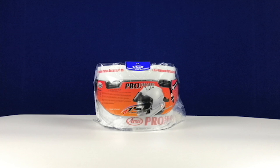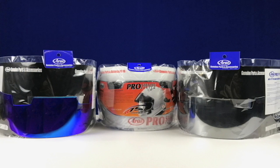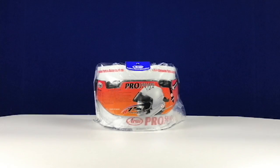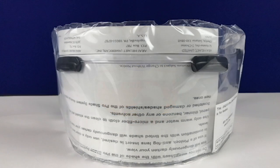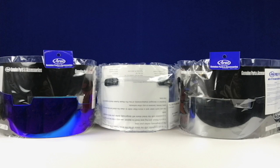Arai offers the Pro Shade System replacement Pro Shades and replacement Pro Shade Base Shields, called a Pro Shade Ready Shield. Arai also offers optional mirrored Pro Shades. Riders can purchase the Pro Shade System with the stock shield, or purchase the Pro Shade Ready Base Shield and purchase mirrored Pro Shades separately and attach.